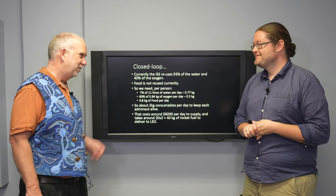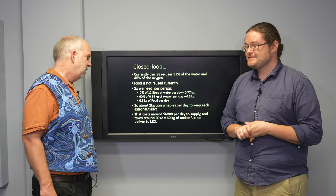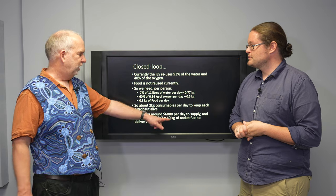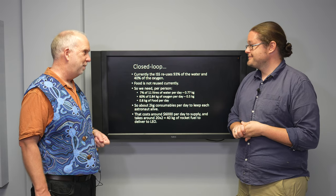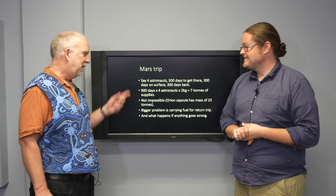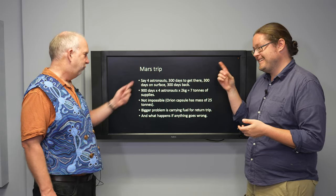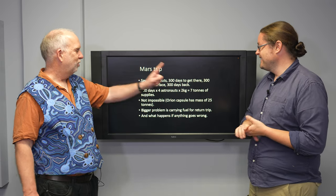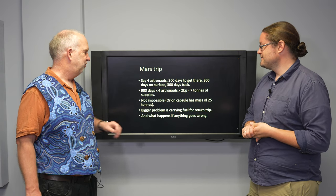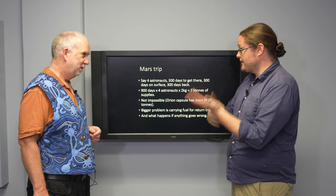At $60,000 per kilogram, two kilograms per day comes to $120,000 — that's an expensive restaurant meal. Nowadays with SpaceX it's much cheaper, but still 40 kilograms of rocket fuel to supply per person per day — that's a lot. For Mars: four astronauts, 300 days to get there, 300 days on the surface, 300 days back. You can do the sums and it comes out to about seven tons of supplies for four astronauts for one single Mars mission.